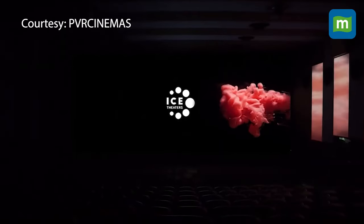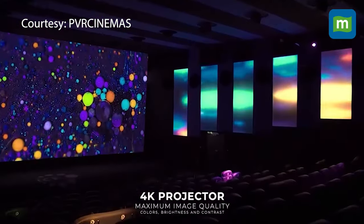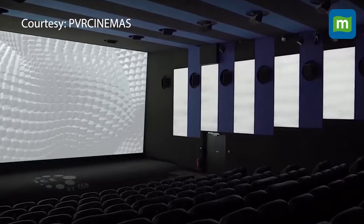The Immersive Cinema Experience, or ICE, goes beyond just one big screen and gives viewers a 270-degree view. It's like sitting in a theatre surrounded by screens on three sides.